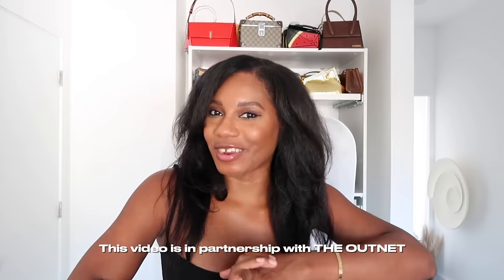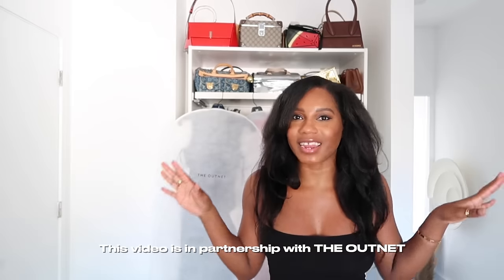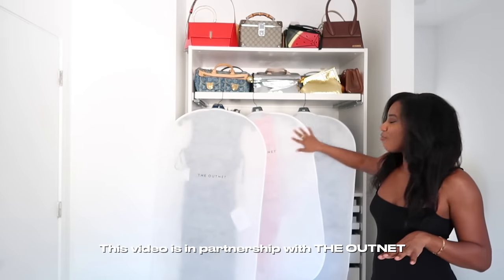We are back in Miami and I picked up a few things from The Outnet to show you all for the holidays. This video is in partnership with The Outnet, so shout out to them for partnering with me. It's the holiday season and I have all holiday dresses for you all.